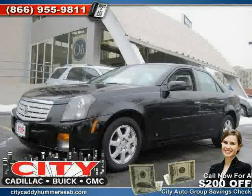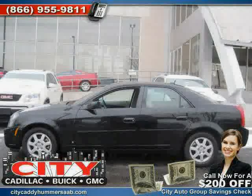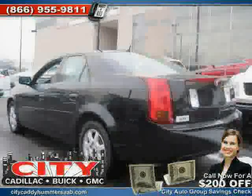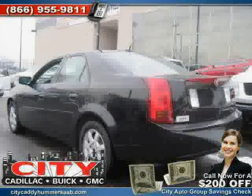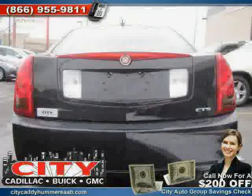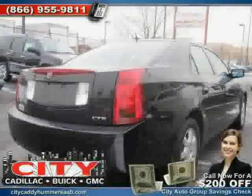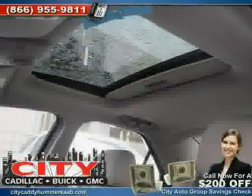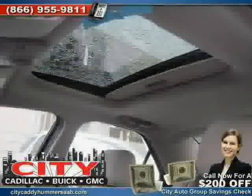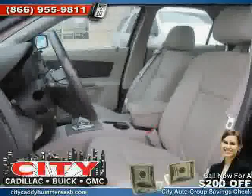Like this 2007 Cadillac CTS equipped with leather interior, power windows, power door locks, heated mirrors, driver and passenger side airbag, side head airbag, traction control, rear wheel drive, vehicle anti-theft system, four wheel anti-lock brakes, rear head airbag, and satellite radio. The low, low mileage of 41,924 miles makes this CTS an easy choice for you.